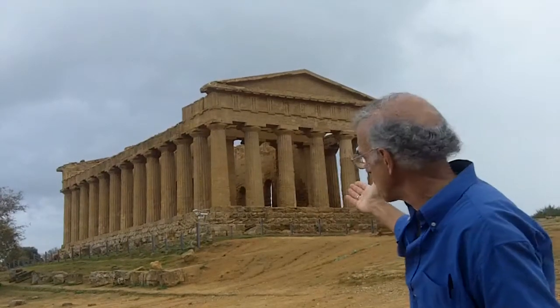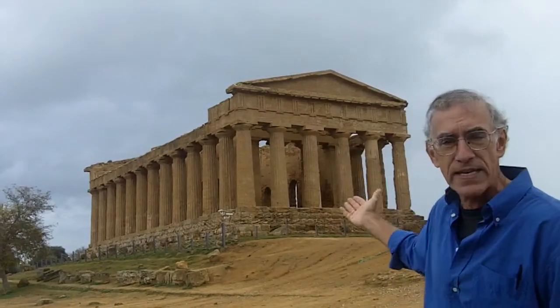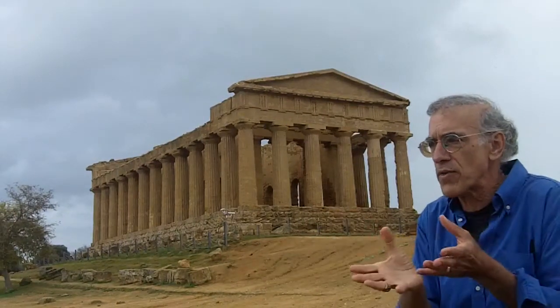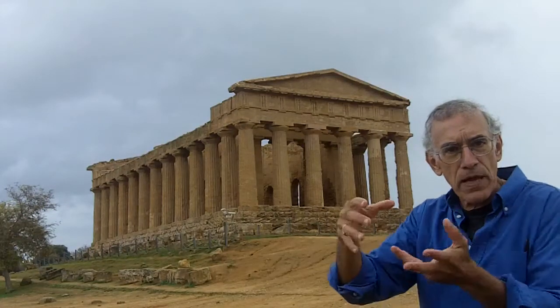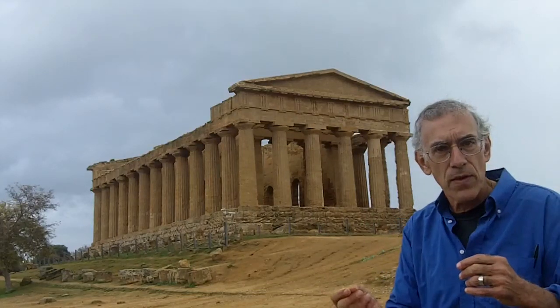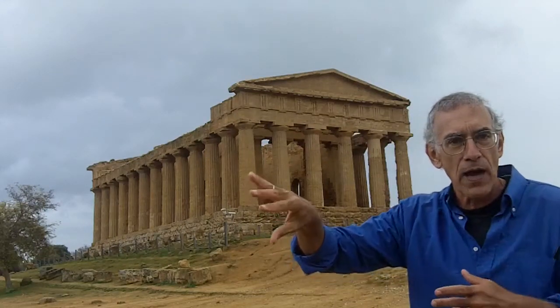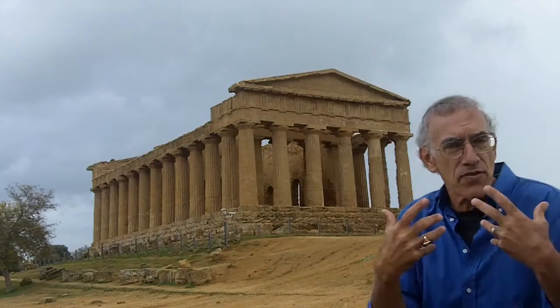But why this particular shape? There are many theories, one of which is that this is an idealized sacred grove. We're all familiar with a sacred grove — a copse of trees, a place in the woods where a rivulet runs through, a babbling brook, perhaps a fawn disappears behind a bush. A place that seems sacred to us.